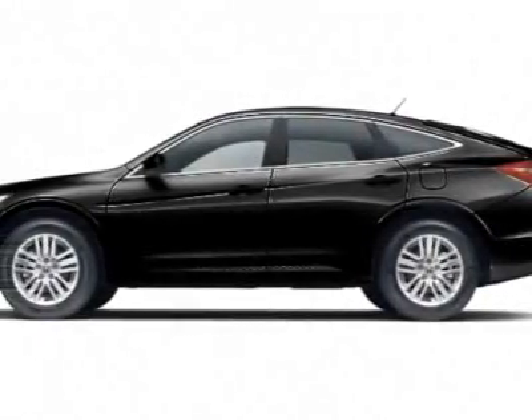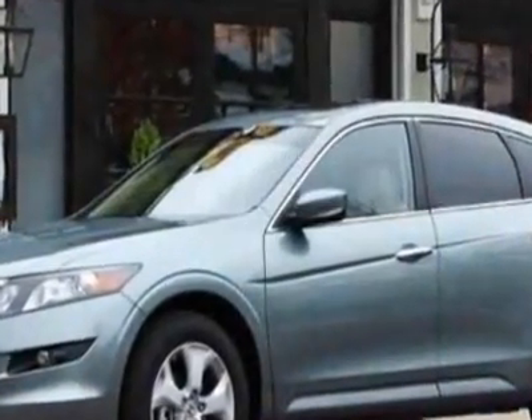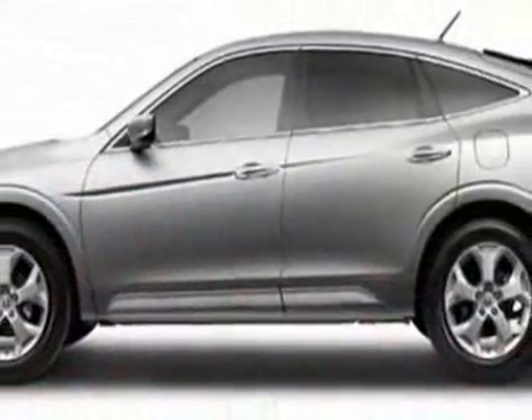Take a look at this new 2012 Honda Crosstour. For your protection, this vehicle has a full factory warranty. This vehicle gets an estimated 21 miles per gallon in the city and an estimated 29 on the highway.